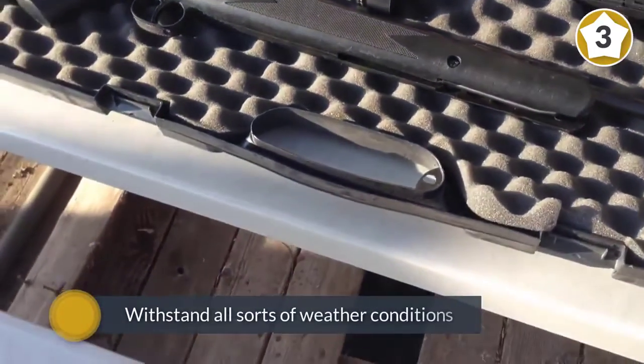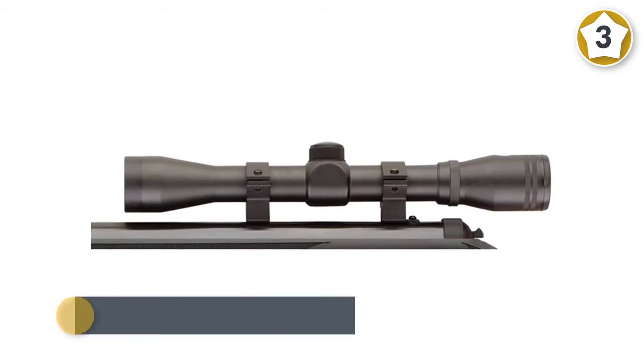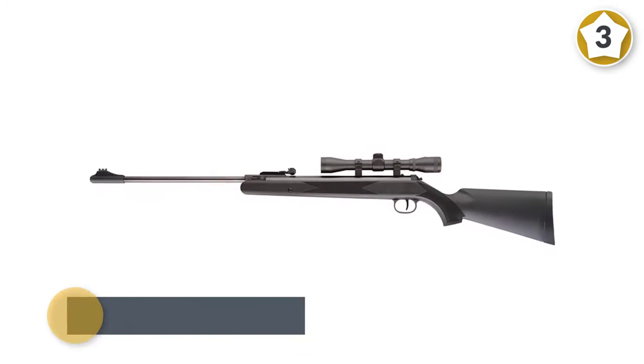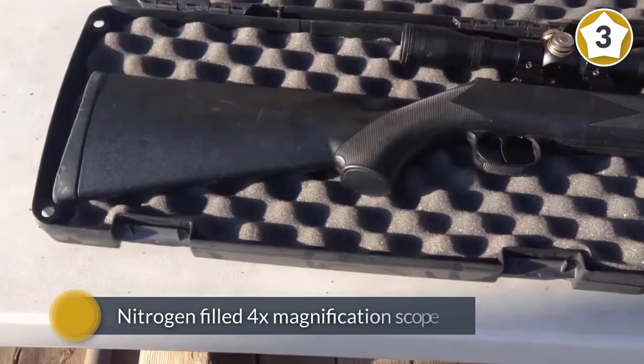The rifle has open fiber optic sights mounted front and back. The front sight is fixed but the rear one is fully adjustable. The rifle comes with a nitrogen filled 4x magnification scope which is shockproof, waterproof, and fog proof.